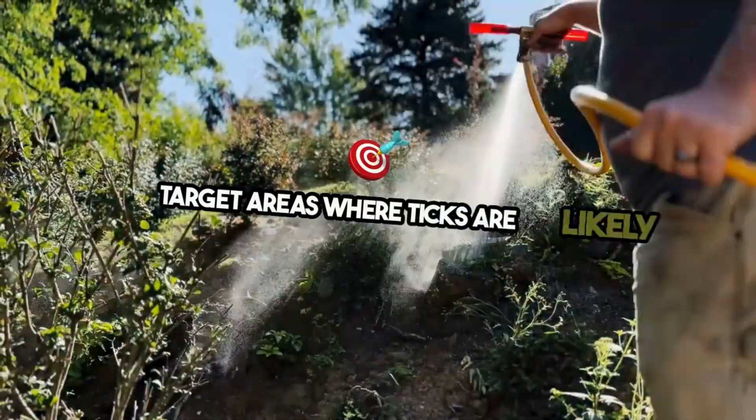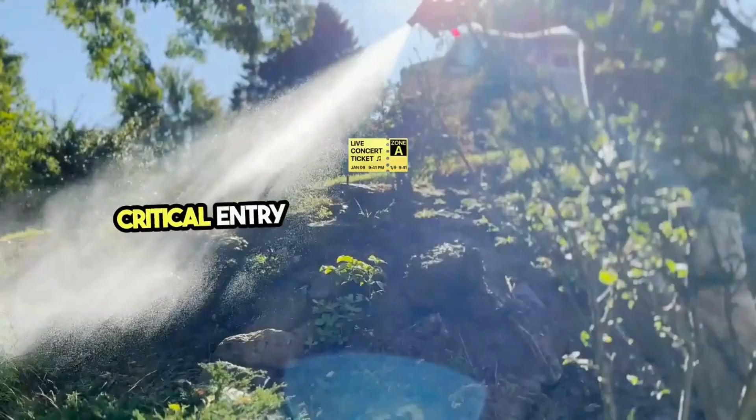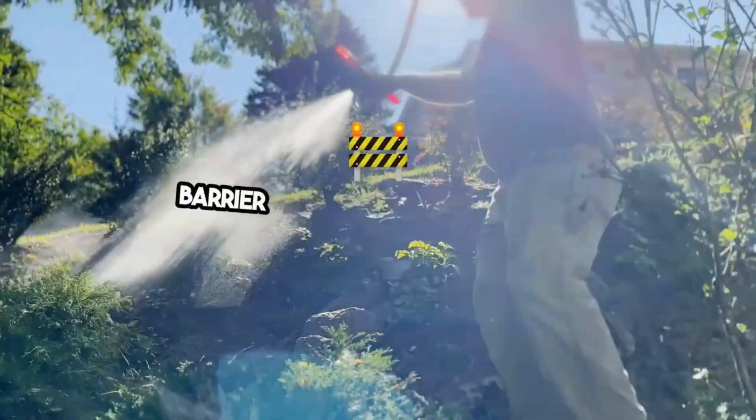Using safe and effective treatments, specialists target areas where ticks are likely to hide or enter your home. These include the yard, perimeter, and critical entry points, creating a protective barrier around your sanctuary.